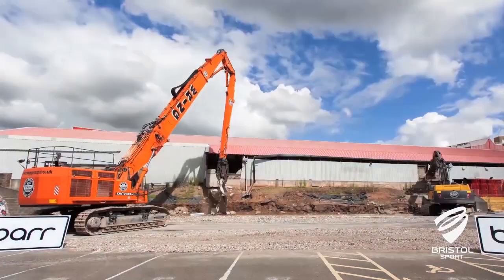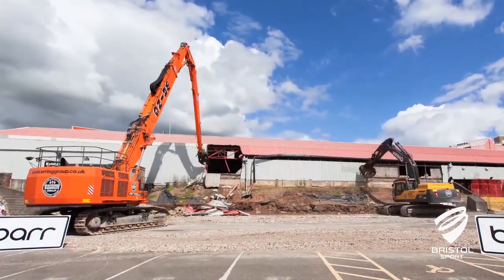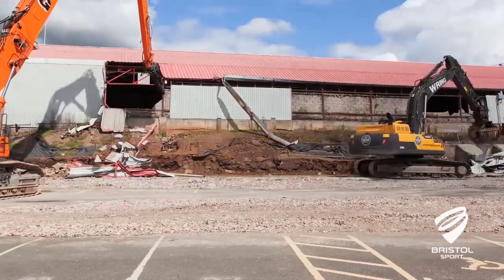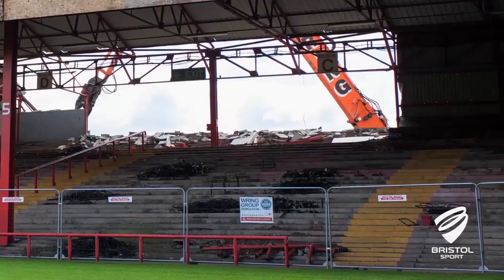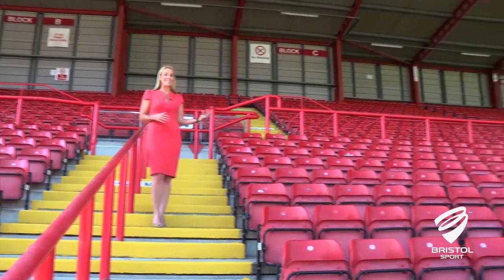First up, you'll notice the Wedlock stand is now in the process of being demolished. The new stand will take a year to build, so there won't be any supporters in this area during the season. As a result, we've created a new supporters section here in the ATEO stand in blocks B, C and D.